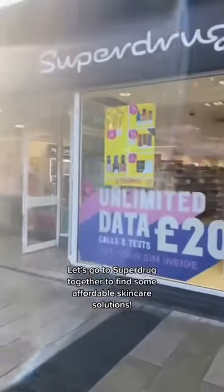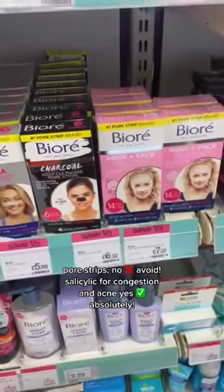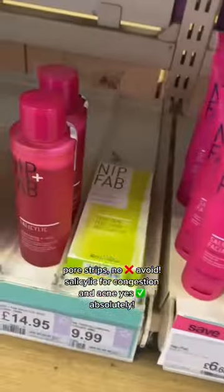Let's go to Superdrug together to find some affordable skincare solutions. Pore strips — no, avoid. Salicylic for congestion and acne — yes, absolutely.